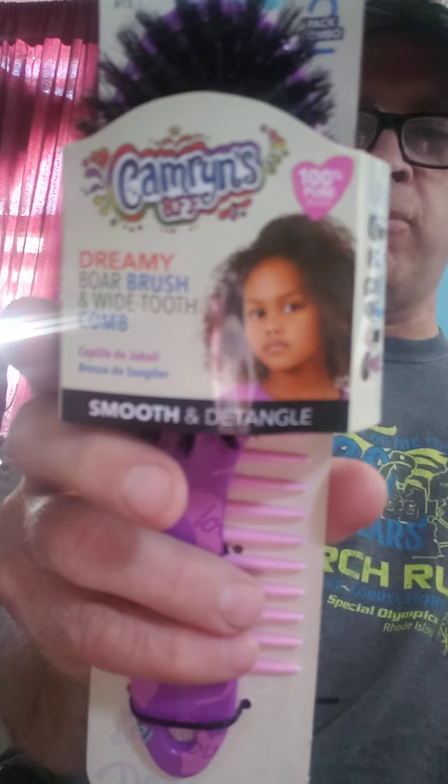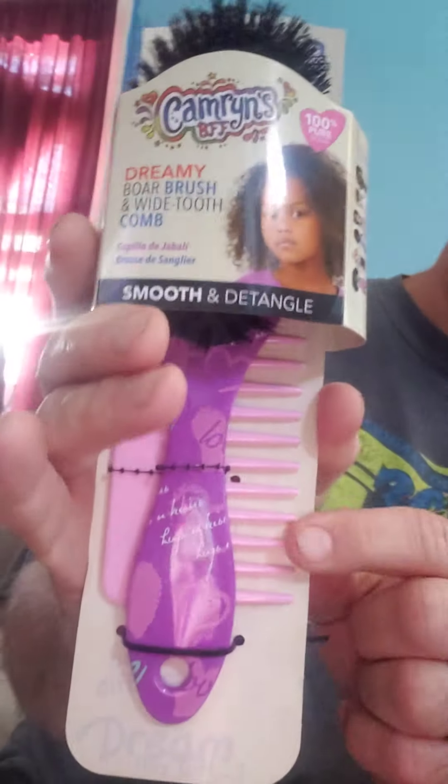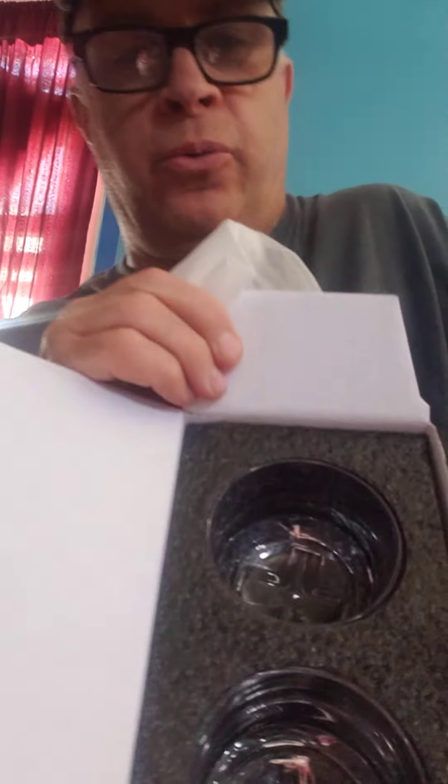We have a Country Living salt and pepper shaker, brand new, still in the package. We have a new brush for kids — Dreamy Ball brush with wide tooth comb. Comes with a comb and a brush, brand new. Another salt and pepper shaker.